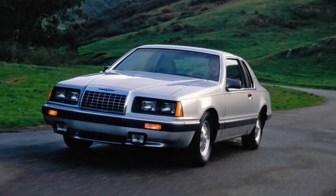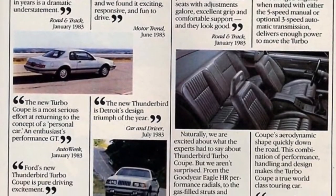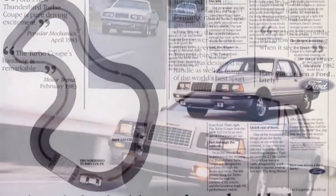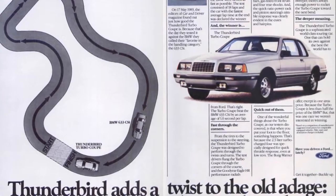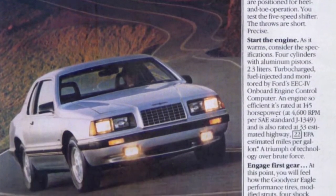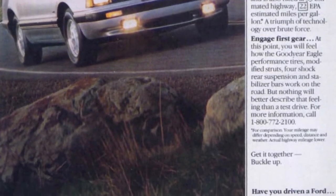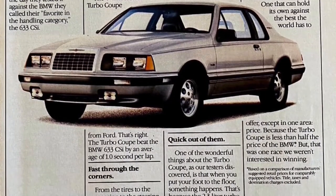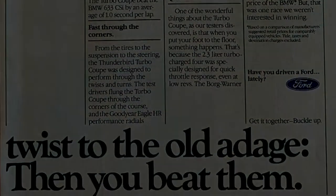The Turbo Coupe featured Ford's EEC-4 electronic engine control system. Unlike other models, it came with a standard five-speed transmission, a limited-slip traction-lock differential, larger tires and wheels, and a sportier interior with analog gauges. The 1983 Turbo Coupe clocked a 0-60 time of 8.8 seconds and ran the quarter mile in 16.7 seconds — quick by the standards of 1983. A total of 121,000 Thunderbirds were produced that year, 10% of those being Turbo Coupes.